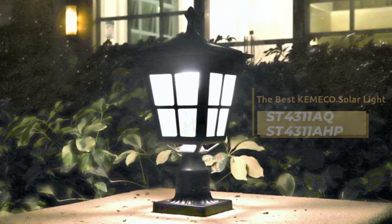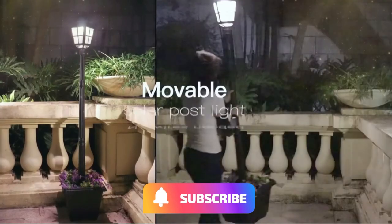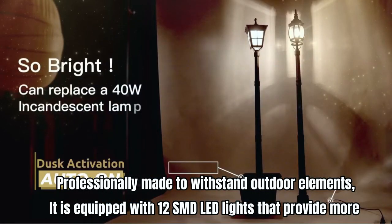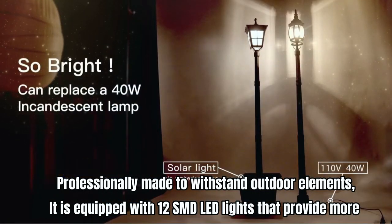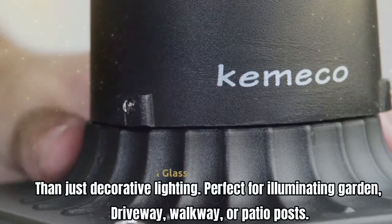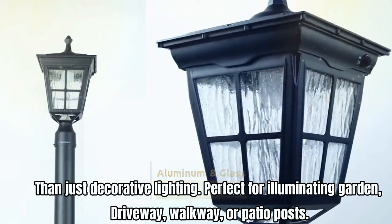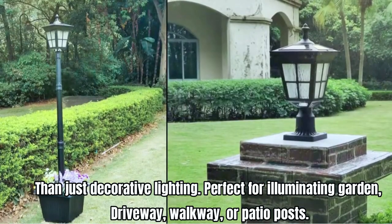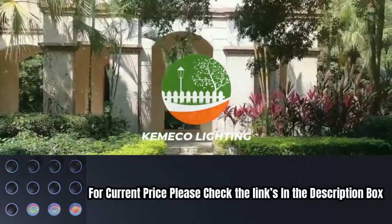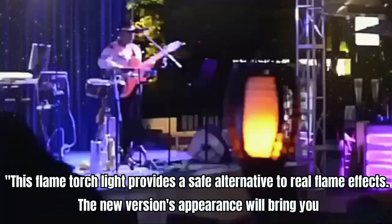The brightness is about 135 to 145 lumens, depending on your location, season, and weather conditions. It's professionally made to withstand outdoor elements and is equipped with 12 SMD LED lights that provide more than just decorative lighting — perfect for illuminating a garden, driveway, walkway, or patio post. For current price, please check the links in the description box.